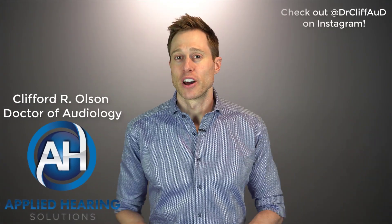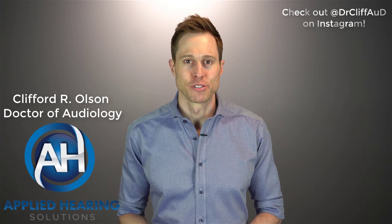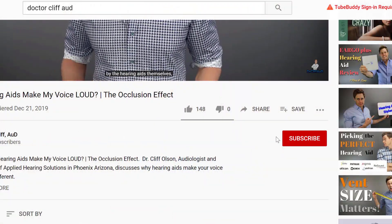Hi guys, Cliff Olson, doctor of audiology and founder of Applied Hearing Solutions in Phoenix, Arizona. On this channel, I cover a bunch of hearing-related information to help make you a better informed consumer. So if you're into that, make sure you hit that subscribe button.